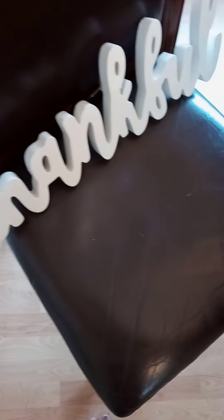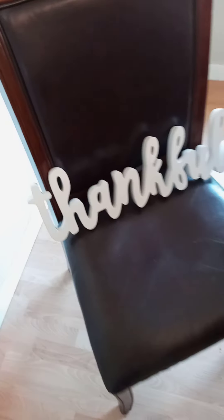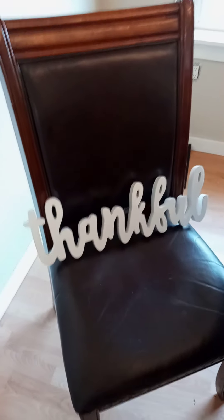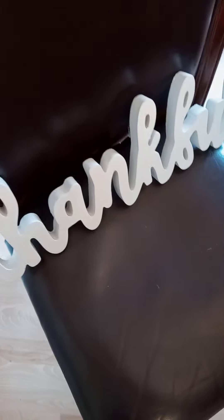I also got this thankful sign - it's really pretty and it was only ten dollars. I do already have a thankful sign, but for this fall season you can never have enough thankfulness, right?